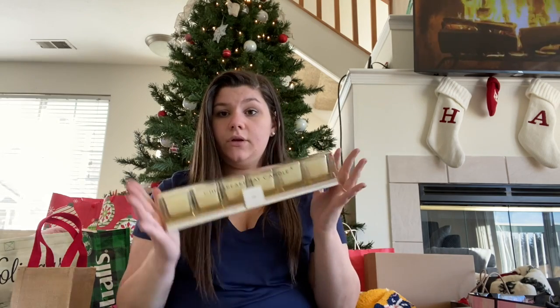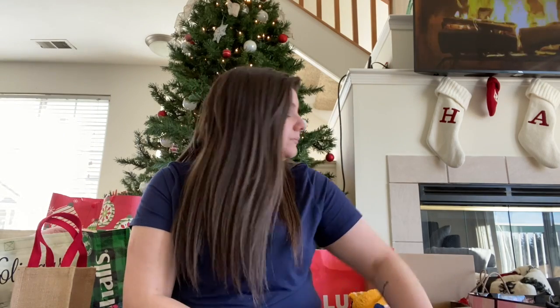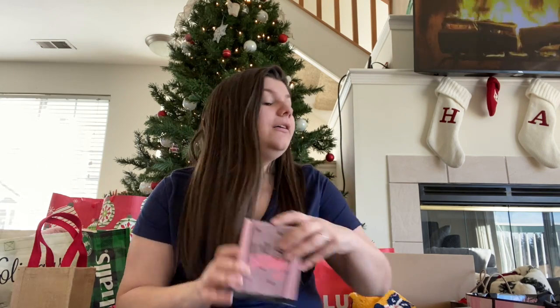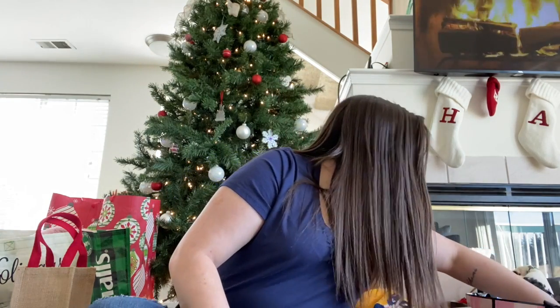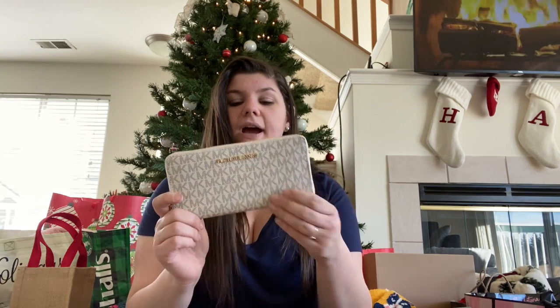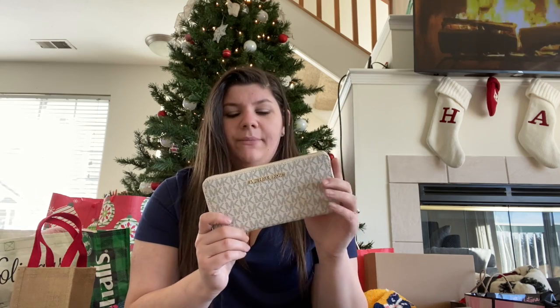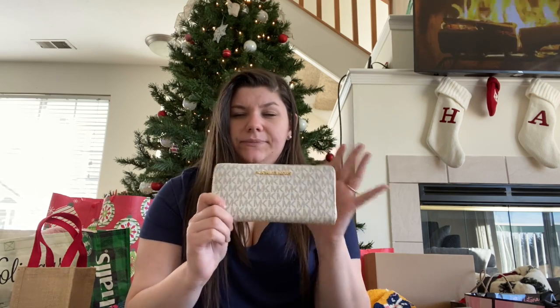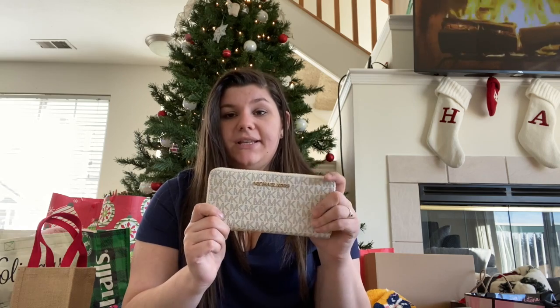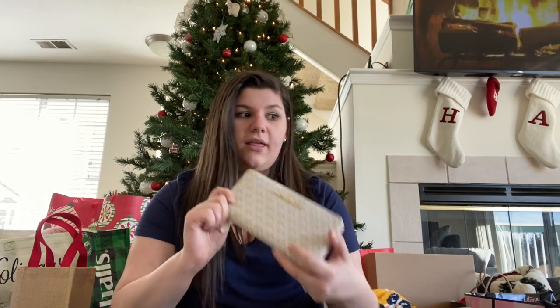We just got a new shelf, so that will be good to put them on. The next thing she got me is another Victoria's Secret perfume — it is the Eau de Sexy Victoria's Secret perfume, also from the semi-annual sale. Then there's this Michael Kors vanilla and tan wallet. I've been looking for this wallet for a very long time. I don't think they even sell this style in the Michael Kors stores anymore, but I have the bag that matches this and I really wanted the matching wallet. Very excited.